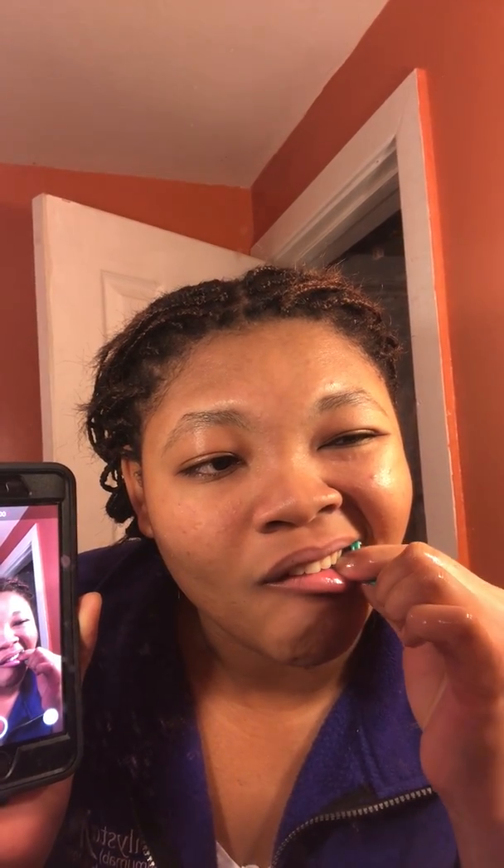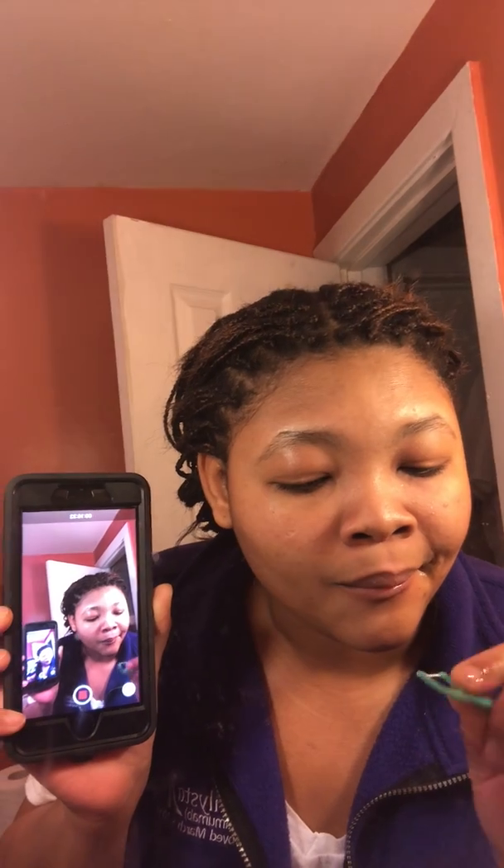Your toothbrush can't reach all up in that crease in your gum. I'm cleaning and I don't see anything — no food particles — but I still rinse because you never know what comes out. You use it to clean around your teeth — you have to go around your teeth, around and around, clean in between and around.